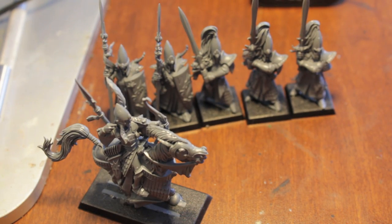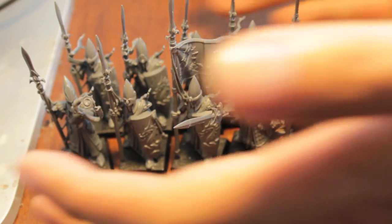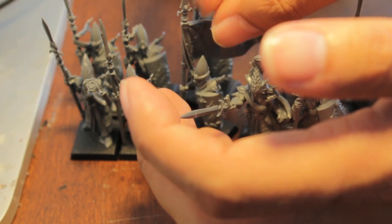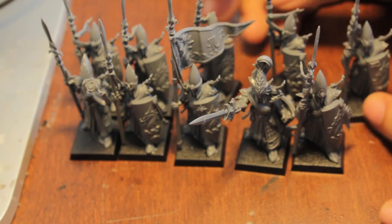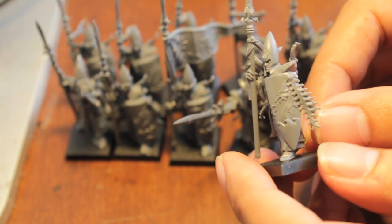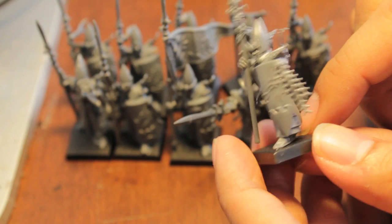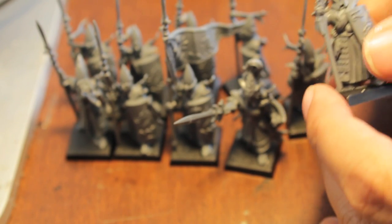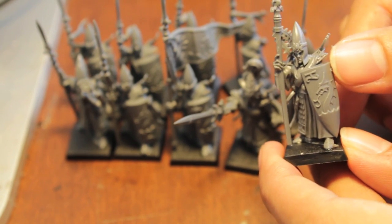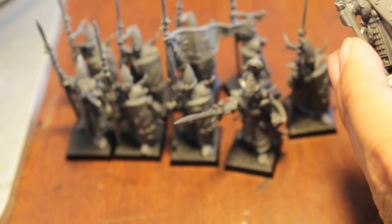I'll show you all the infantry and cavalry, and then next video I'll make another video on putting together the characters. Let me show you my Lothern Sea Guard. These guys are known in the fluff for being able to carry a shield, a spear, a sword, and a bow and arrows - so they've all got these fantastically modeled and sculpted bows and arrows on them. They're built to look like they are holding the line and are about to receive a charge - they've got their spears up and ready to fight.